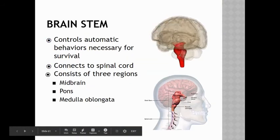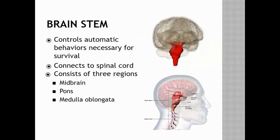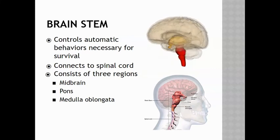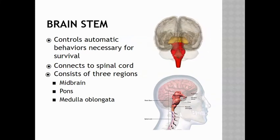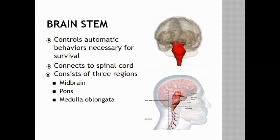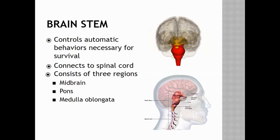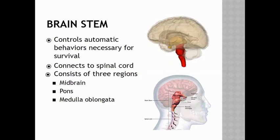The brainstem controls automatic behaviors necessary for survival. It connects to the spinal cord and consists of three regions: the midbrain, the pons, and the medulla oblongata. Make sure that you understand the difference between what the brainstem does and what the hypothalamus does.